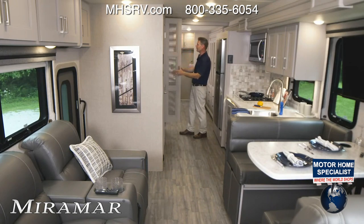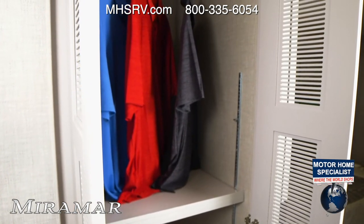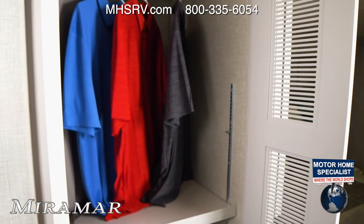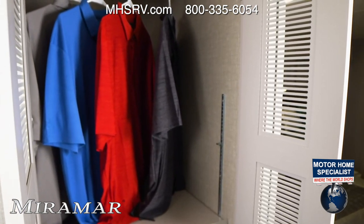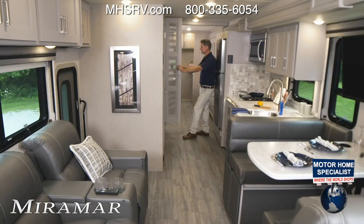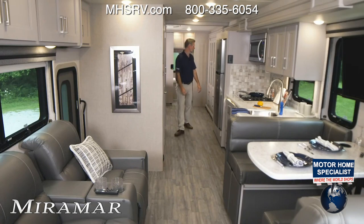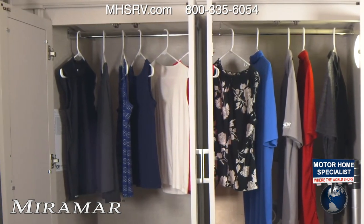Look at this — vented doors, which means washer/dryer prep. If you'd like to add a stackable washer and dryer, this is where it goes — all set for it. If you'd rather not have a washer/dryer, you have hanging space and adjustable shelves instead. This is set up for whatever you need.